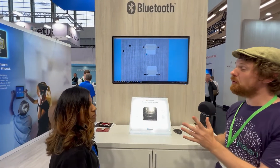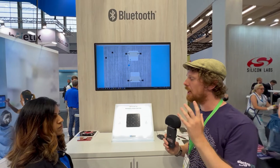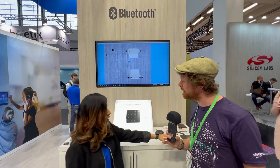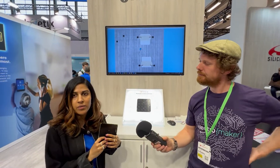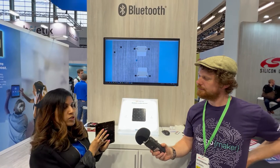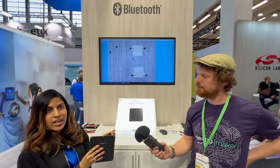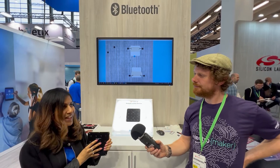If people are interested in getting started and trying to learn how to do this, is there a development kit or something people can buy to start evaluating? Of course — we have launched a new Silicon Labs direction finding page where you can find our new antenna array reference designs. These boards are available for purchase, and you can also purchase our BG22 tags on the website. We also have Simplicity Studio, which can be downloaded, and sample apps which can be used to get started.